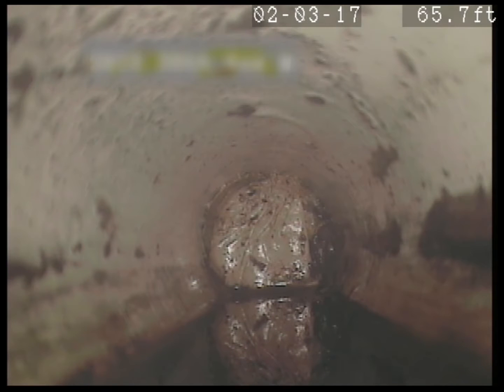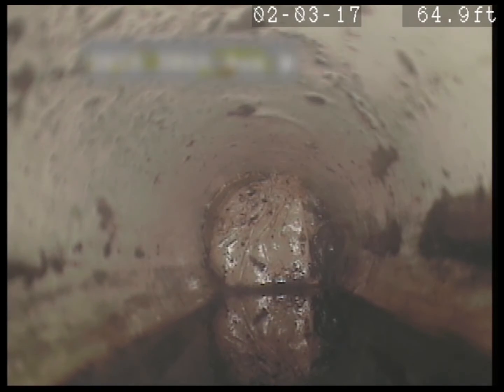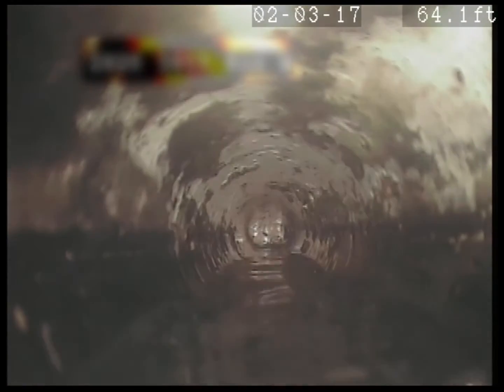Alright, would you hand me a couple rags there? Sure. Thanks. We're just gonna bring that back, and then we'll take a look down line.